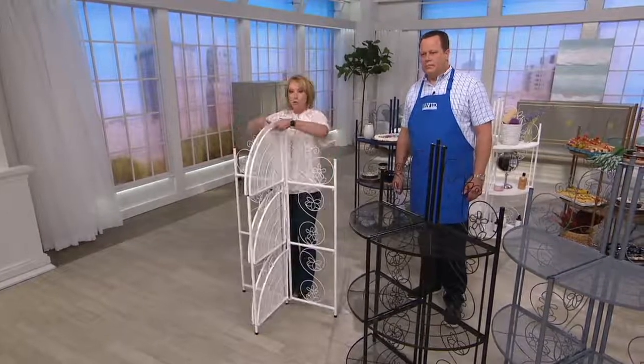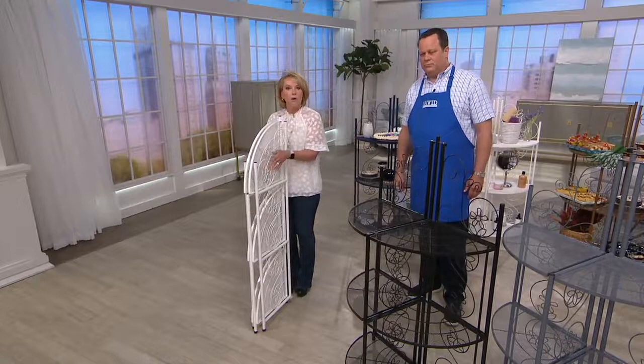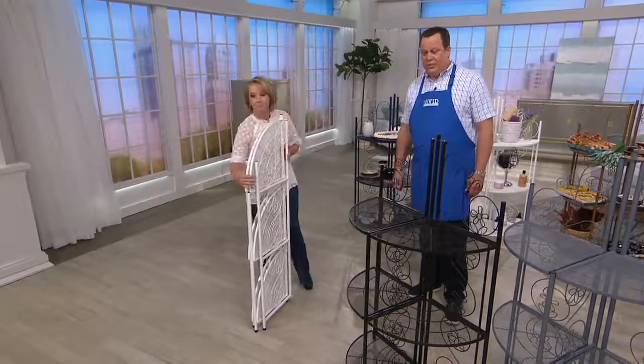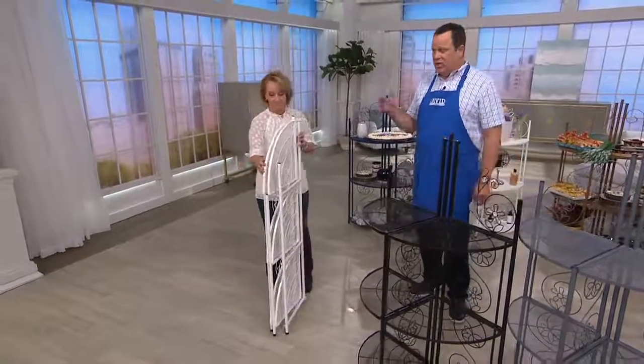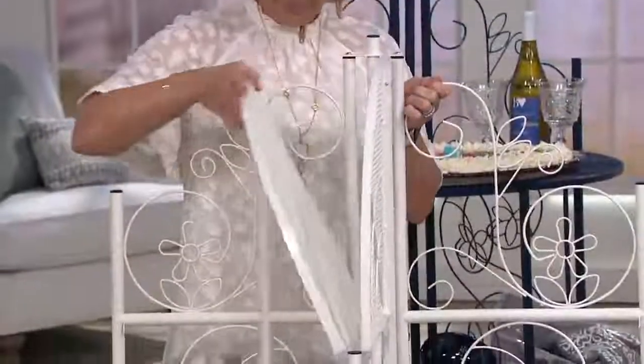The best part — if you can store an ironing board, you can store this piece, and when you want it, you have it. Or you can keep it out all the time. If you're going to use it outdoors, we suggest putting it under a covered awning or porch, then bring it in if you're expecting a big storm.